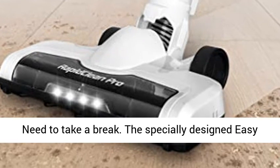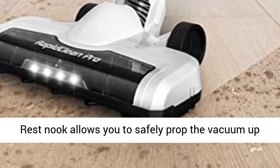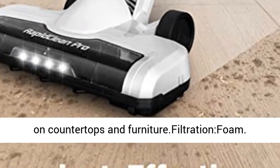Easy rest feature: need to take a break? The specially designed easy rest nook allows you to safely prop the vacuum up on countertops and furniture.